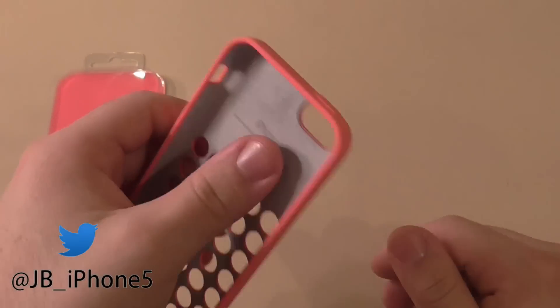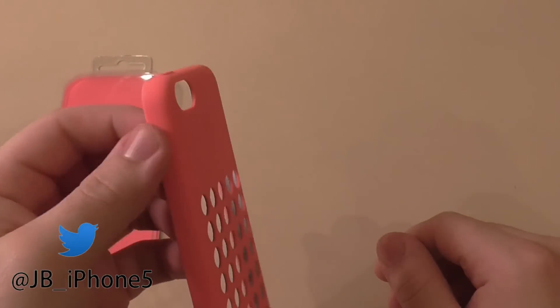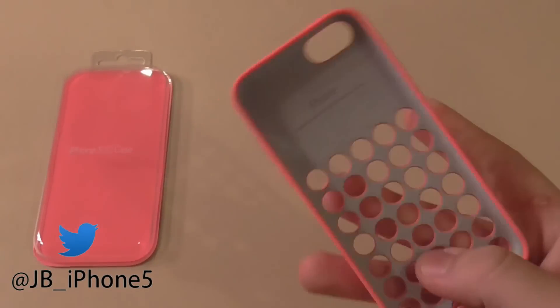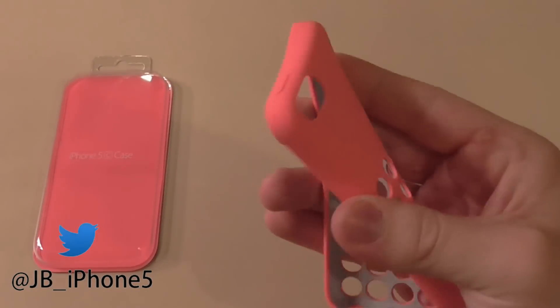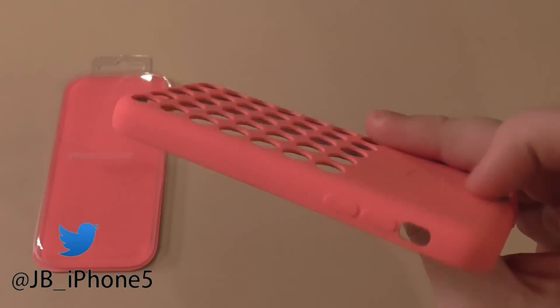It's very, very soft inside. On the outside it feels like a rubber — it's a really interesting feeling, actually. It doesn't feel very protective at all, though. I'm going to be completely honest: if I can bend it this much and fiddle around with it like that, I don't think it's going to be very protective.